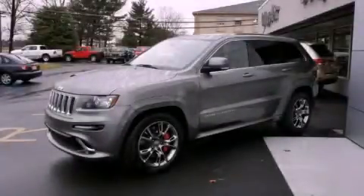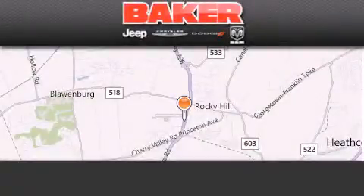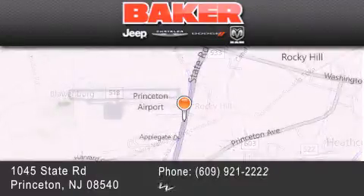Contact us today to arrange your test drive. Stop by and visit us today at Baker Chrysler Jeep Dodge in Princeton, Trenton, Edison, Plainfield, and Lakewood.